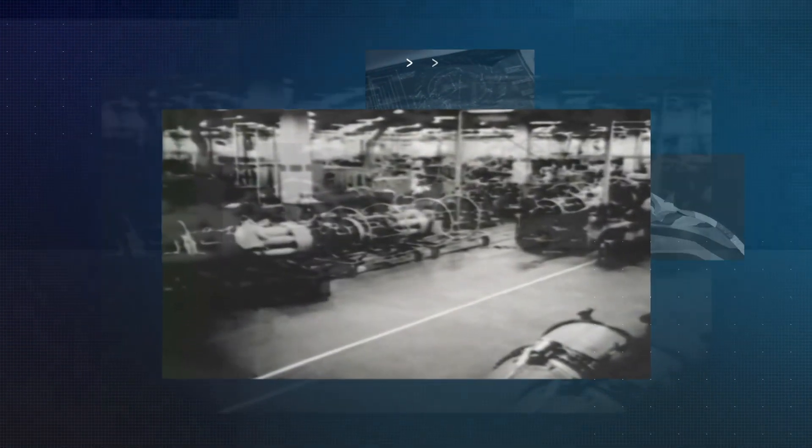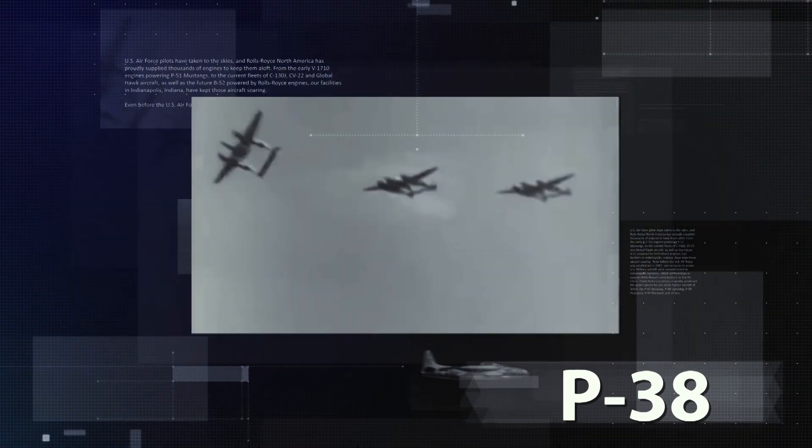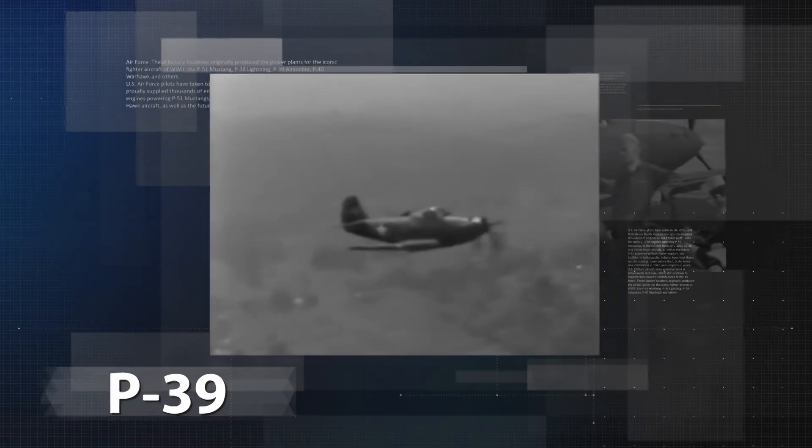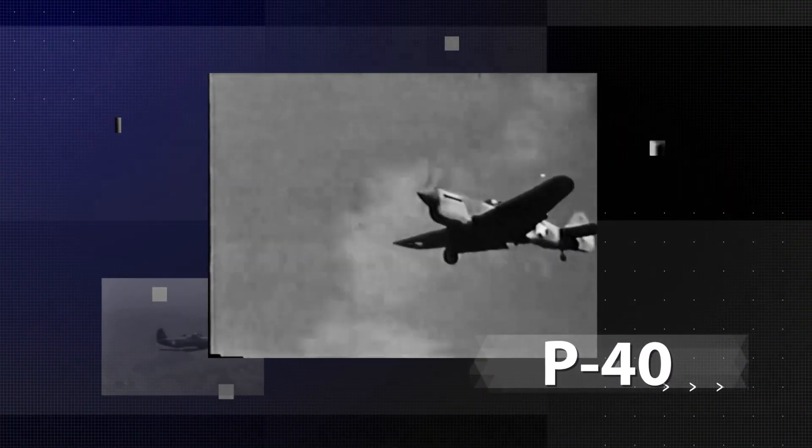Even before the Air Force was established in 1947, aero engines manufactured at our Indianapolis factories powered U.S. military aircraft. These factories originally produced engines for some of the most iconic fighter aircraft of World War II: the P-51 Mustang, the P-38 Lightning, the P-39 Aero Cobra, the P-40 Warhawk, and others.